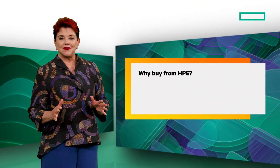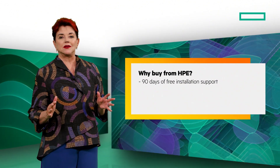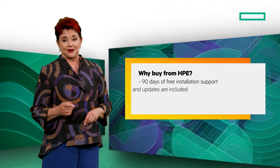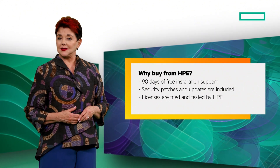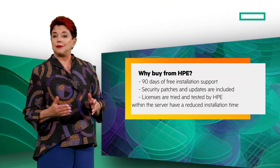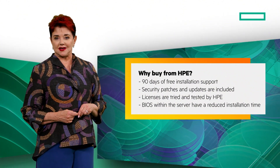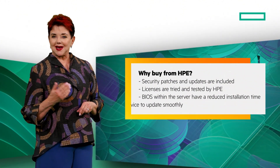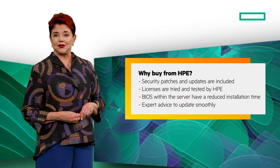We offer 90 days of free installation support from HPE with no monthly subscription required. Security patches and updates are included. Licenses are tried and tested by HPE. BIOS located within the HPE server have a reduced installation time. Plus, you get expert advice to update smoothly and get the most from Windows Server 2025.